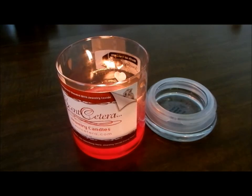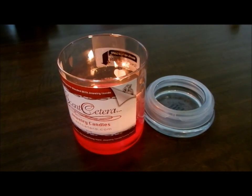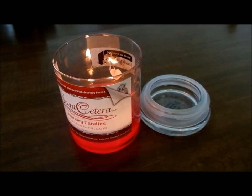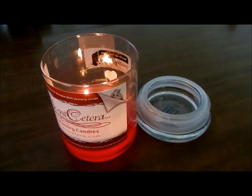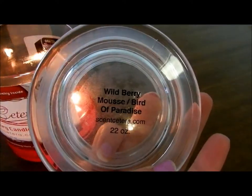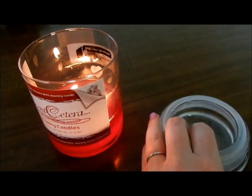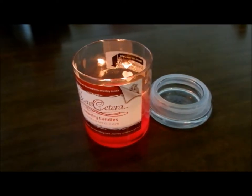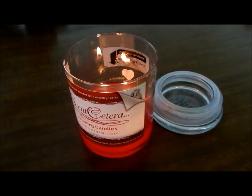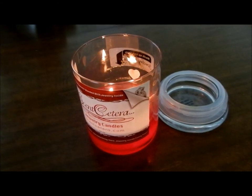The verdict is in — I loved it. I personally hope to see them as an option on the website because they're beautiful and you get to smell two different scents in one candle. I can recommend this scent combo: Wildberry Moose on top, Birds of Paradise on the bottom. Thank you for watching, and if you have any questions you can go to the Scent Cetera Facebook page. I hope you all have a great week — bye!